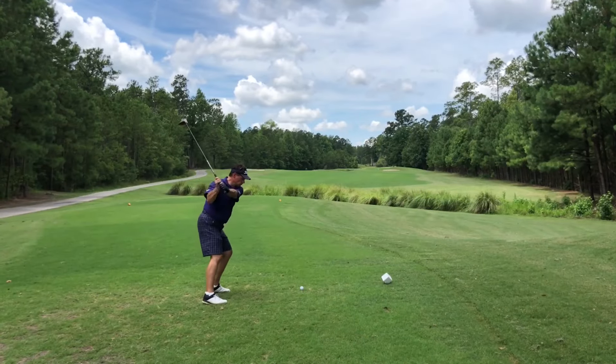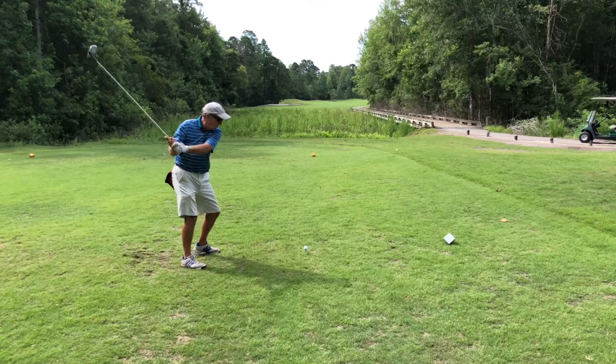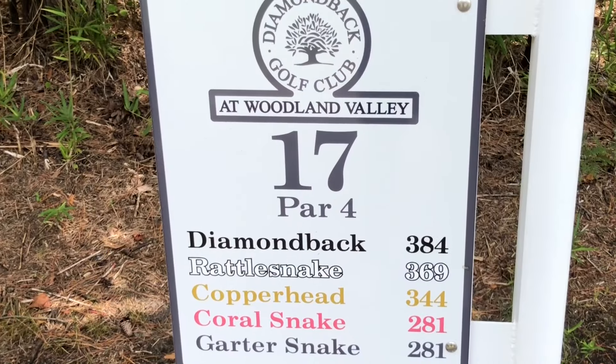At Diamondback, they have 419 Bermuda fairways, and last year they planted Sunday Bermuda on their greens — a year old and in fantastic shape, probably the best grass around. You better be accurate hitting those fairways and greens. It's not an open course — you have to hit long, straight drives and very accurate approach shots. It's a very tight course. If you can keep the ball in the fairway at Diamondback, you can play anywhere along the Grand Strand. The signature hole is the par 4, 17th. The key is don't worry about the water. Keep it down the left side of the fairway, which opens up the green to a relatively easy second shot in.